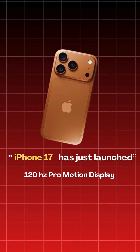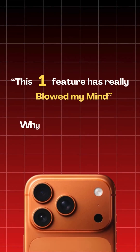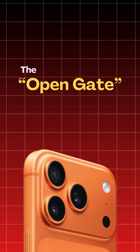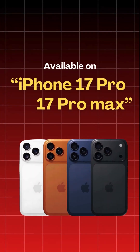The iPhone 17 has just launched and it has every feature that every Android user is already using. But this one feature has really blown my mind and I wonder why no one is talking about it — open gate recording. Even some of the costliest cameras don't have this feature, and Apple has successfully made it available on their iPhones.